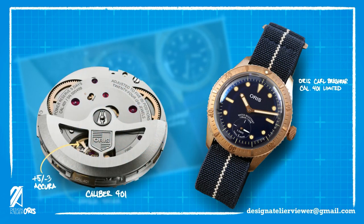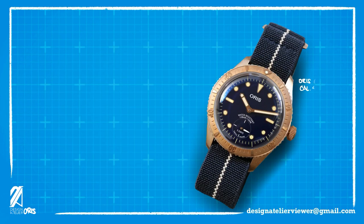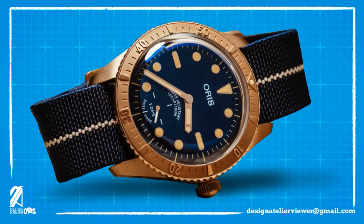Everything else is shared between the 400 and 401 calibers. Oris claims that these Carl Brashears will be accurate to plus five or minus three seconds per day. It has a five-day power reserve and is anti-magnetic to 2,250 gauss. This movement is also operating at 4Hz, which is considered by many as a high beat frequency. It also has a hacking feature, which is perfect for precise timing and setting.